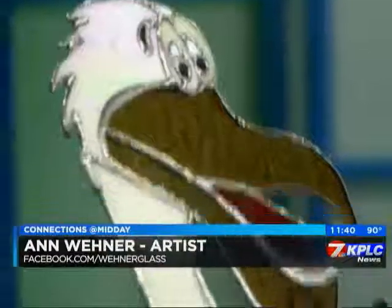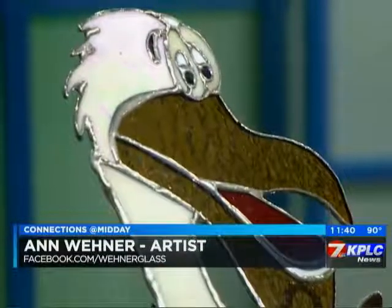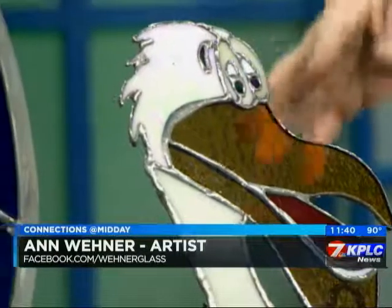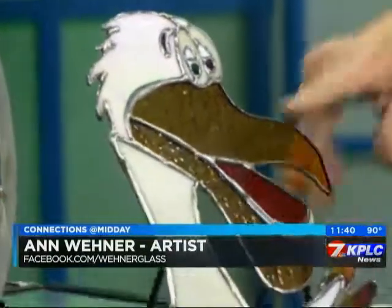And then the pelican — I was doing birds and I decided, since it's the state bird, that I would do pelicans. I've done three or four different pelicans. This one was based on the state flag. And then this is just a little one — I call him Happy the Pelican. It's just a small piece.